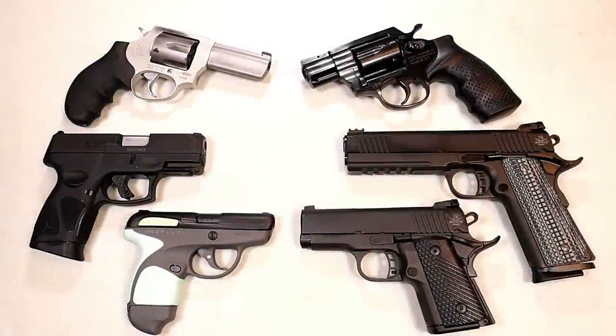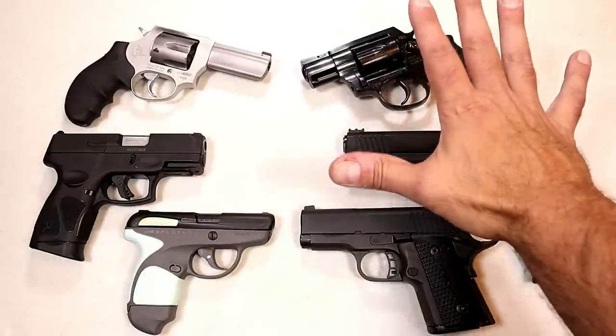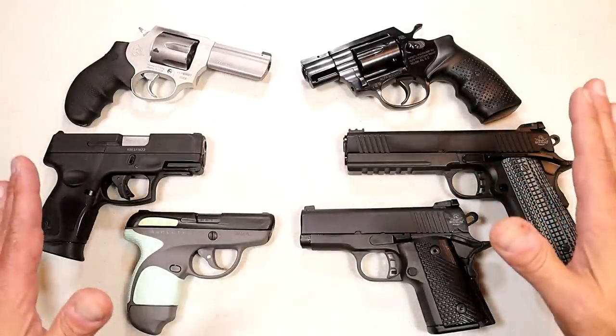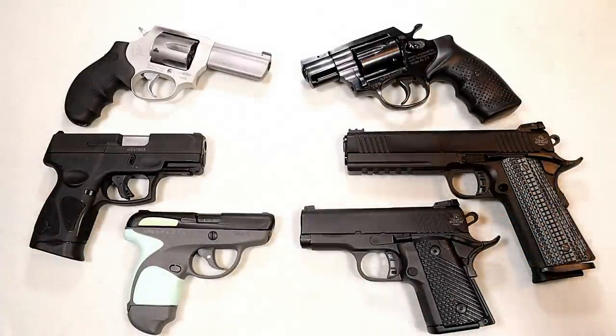Hey there friends, thanks for checking in. It's time for another handgun showdown where the viewers of this channel decide which manufacturers produce the better handguns. Here we have Taurus versus Rock Island Armory, and each of these companies sell guns at the budget price. I think each have a lot of fans out there, so this will be a good one. But before I get into that, I have to report the results from the last handgun showdown.